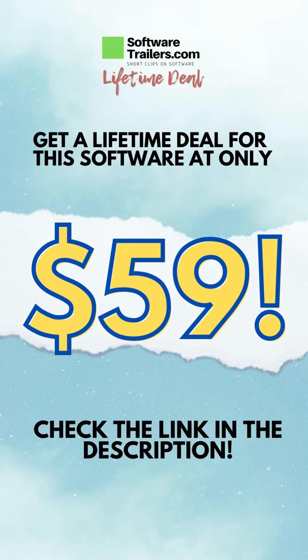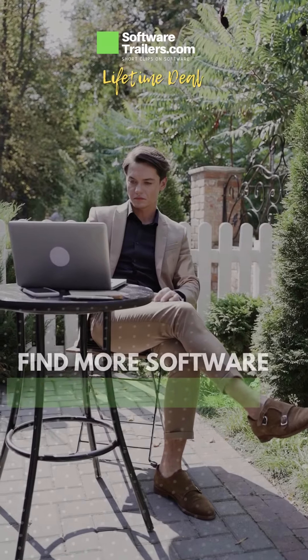Are you interested in getting this software? You can access a lifetime deal for this platform at only $59. Just click on the link in the description.